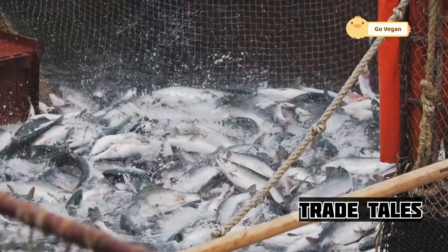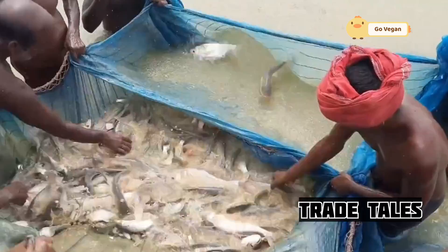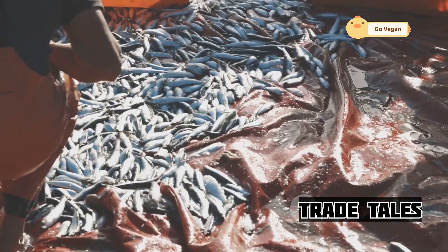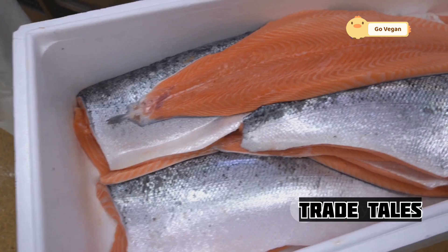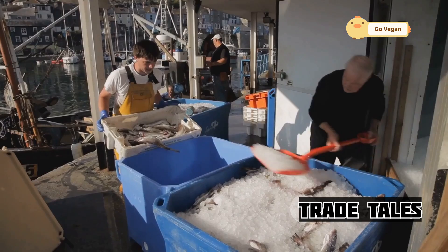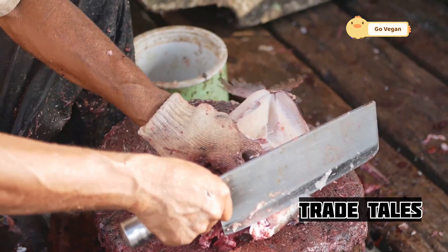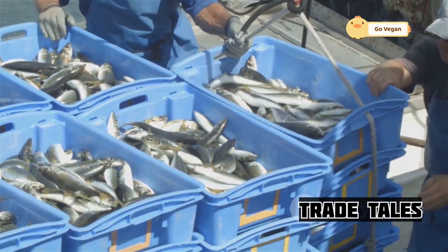As the nets are hauled aboard, the deck erupts in a flurry of activity. Hundreds — sometimes thousands — of silvery salmon thrash about, their scales shimmering in the sunlight. The crew works quickly and efficiently, sorting the catch by size and species, discarding any bycatch. Freshness is the priority: every second counts. The sooner the fish are processed, the better the quality. The crew wastes no time gutting, cleaning, and icing the salmon right there on deck — a scene of controlled chaos, a testament to their skill and experience.